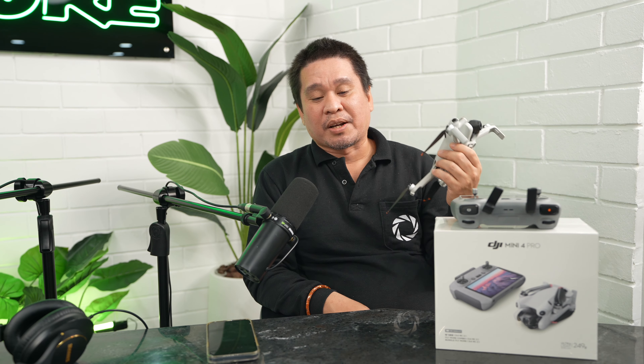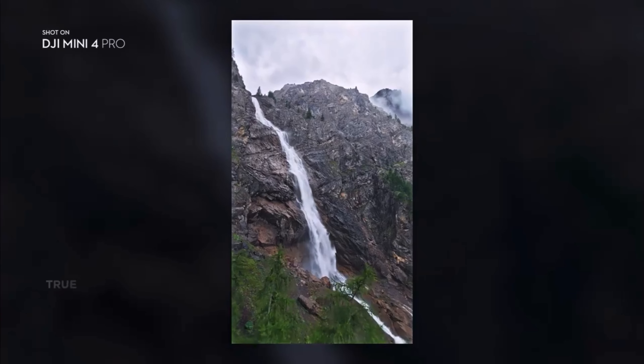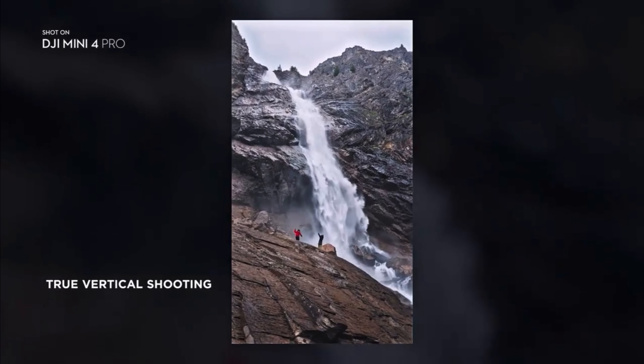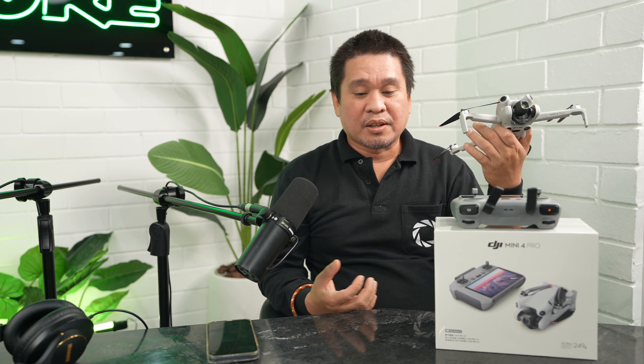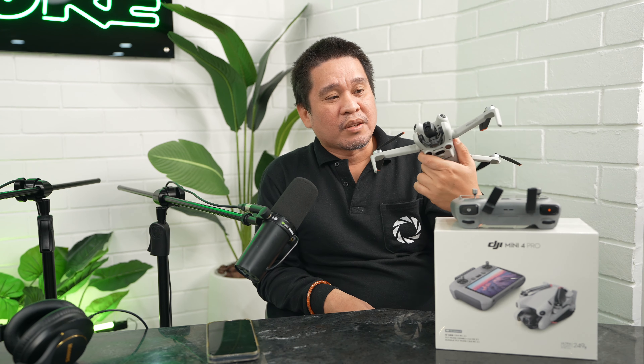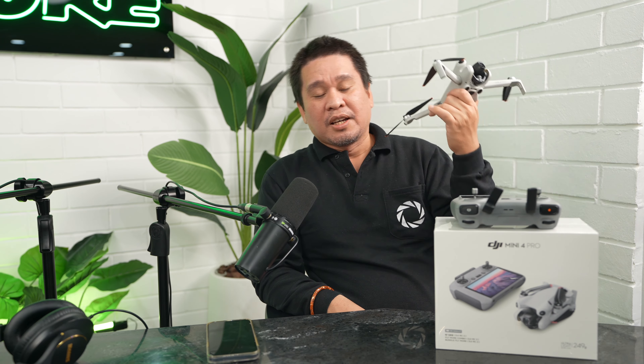Reason number four is vertical mode. You can easily switch from horizontal to vertical with just one click on the RC remote. This is perfect for shooting Instagram Reels, YouTube Shorts, and Stories — content formats that require vertical video. This drone handles vertical shots natively.